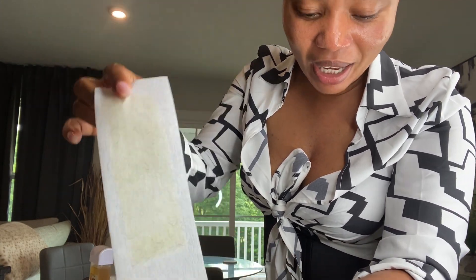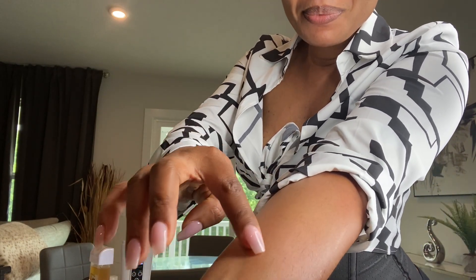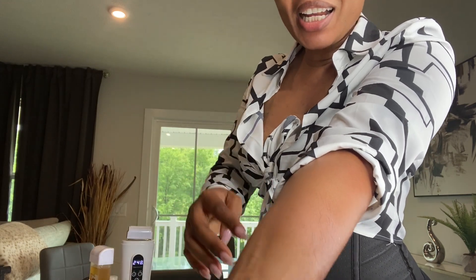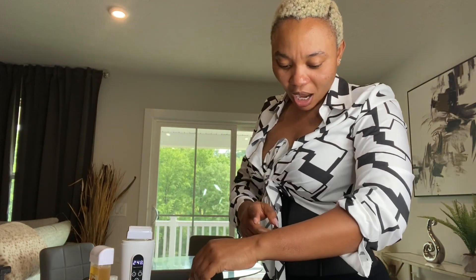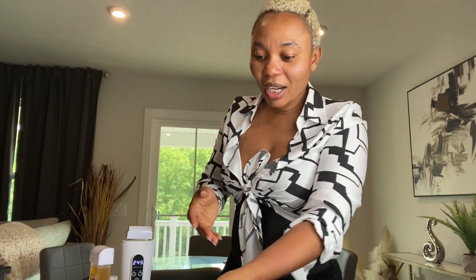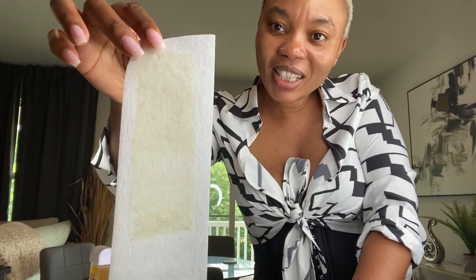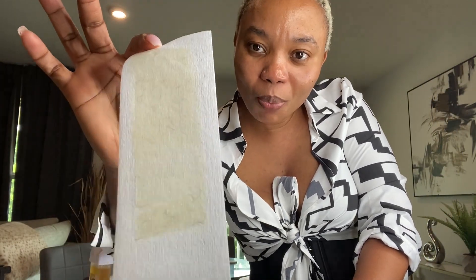Whoo! God! Cheese whiz, that hurts, guys! Look - you see the hair right here? This is the hair! I pulled some hair right here, and you can see the redness. If I do it a couple more times I'll be able to clean up all the hair on my arm. Since I already like the result I'm seeing - this being my first time waxing at home - I'm going to go ahead and complete the waxing off camera.